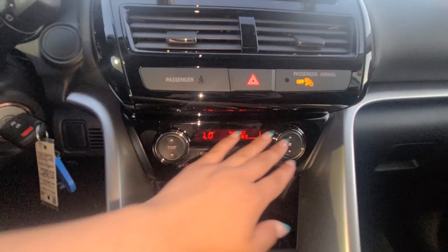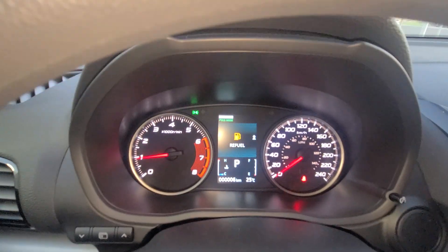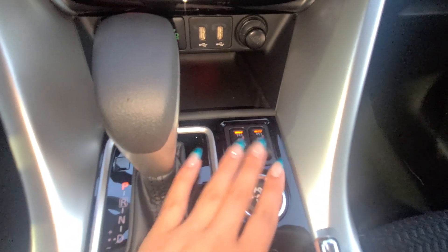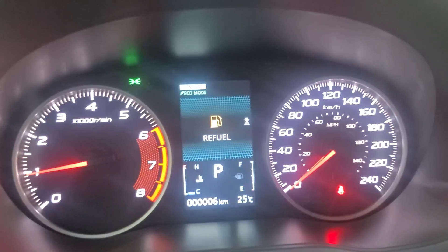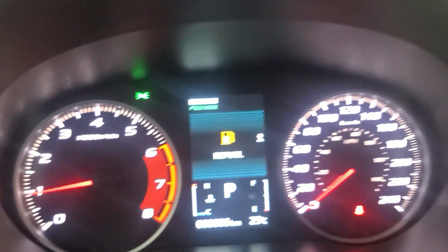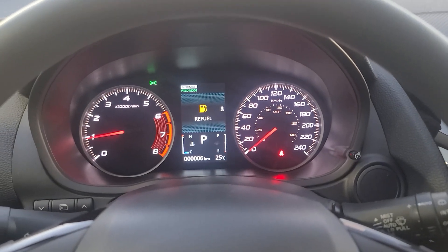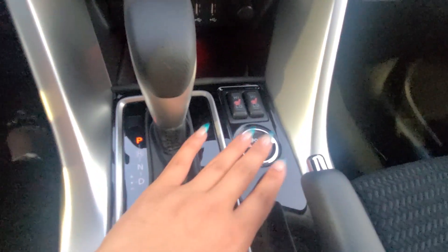Down here we have our climate control settings. You'll also have eco mode for a bit more fuel efficiency, USB ports for Apple CarPlay, and heated front seats. Our super all-wheel control system is super awesome — you can switch between snow mode, gravel mode, and normal mode, and you can actually interchange these as you're driving. Eco mode can be turned on or off separately. So you have your super all-wheel control system, eco mode, parking brake, and heated seat buttons all right here.